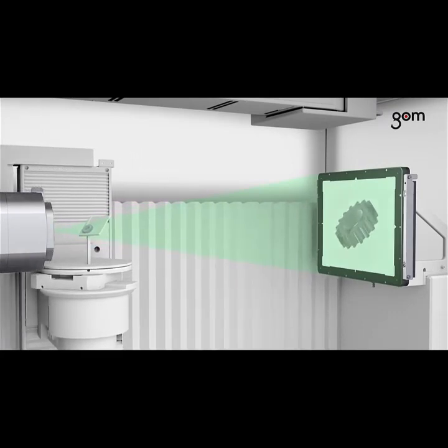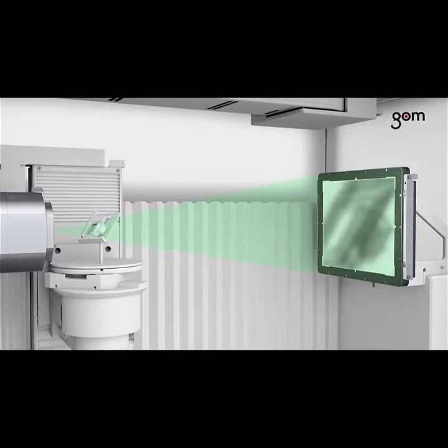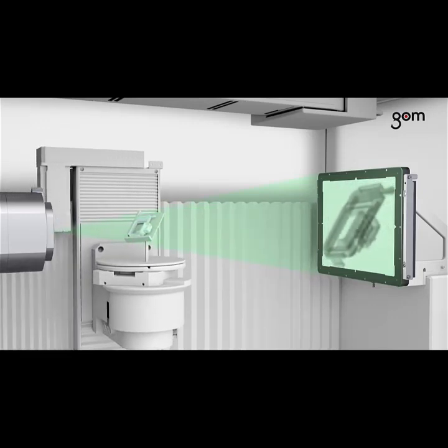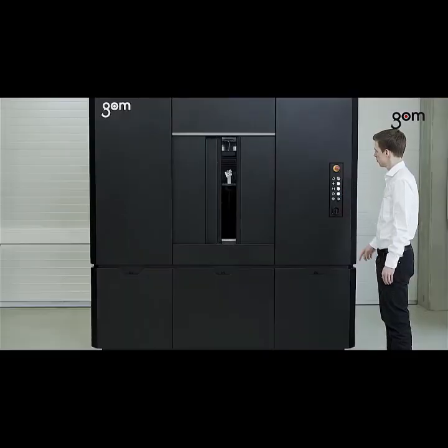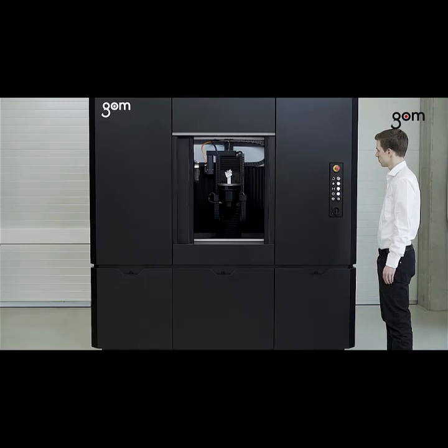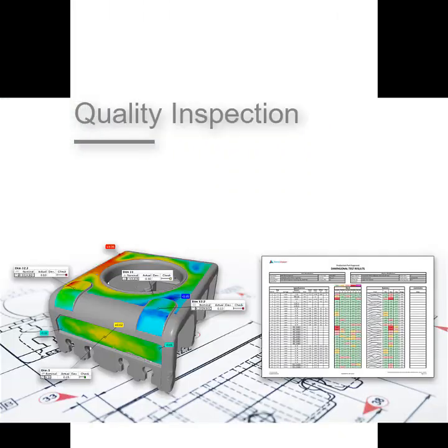The measuring volume depends on where you measure your part. To get the highest resolution you want to measure as close to the tube as possible. The reason why we need both optical and CT scanning is in order to do a proper quality inspection, which is our third and maybe most important service that we offer.